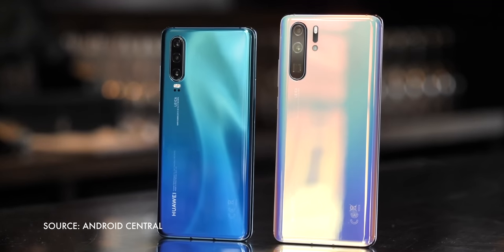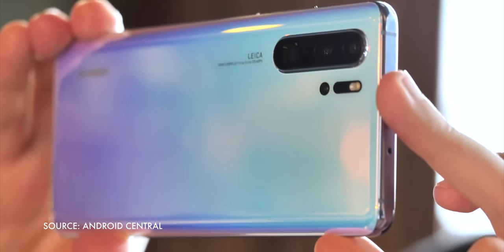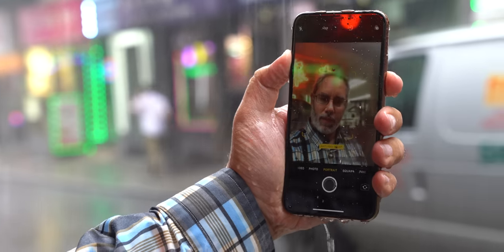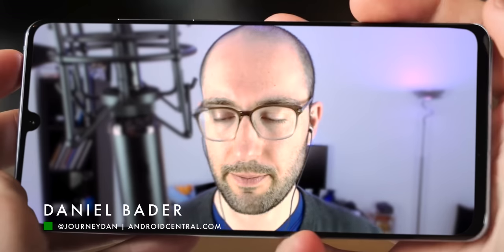Huawei's got hot new 2019 P30 and P30 Pro phones on the market, and I'm dying to put their cameras head-to-head — or rather phone-to-phone — against Apple's 2018 iPhone XS and iPhone XS Max. But Huawei isn't sending me any review units anytime soon. So I'm calling in the pros who have the phones: Daniel Bader, Managing Editor of Android Central.